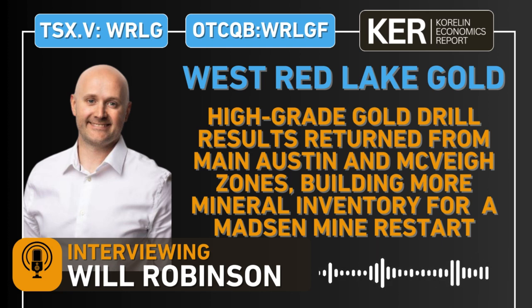While everybody is focused on the mine restart for next year — and that's where most of the definition drilling at McVeigh, North Austin, Austin, and South Austin has been — there's a lot of other targets I don't think anybody's paying attention to. You've got the 8-zone at depth, you've got the confederation package of rocks at surface that's different from the Balmer assemblage, the great bear model, and some new 8-zone lookalikes that are shallower. Let's speak to all of the exploration upside that gets totally overlooked by the market right now.